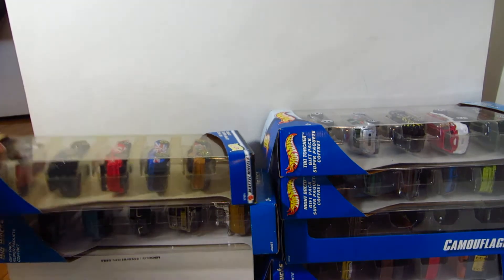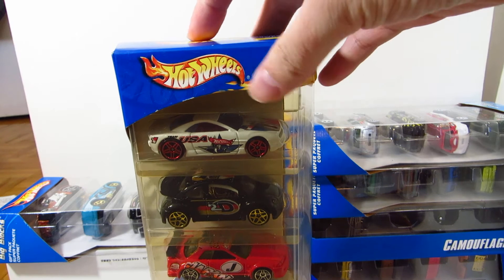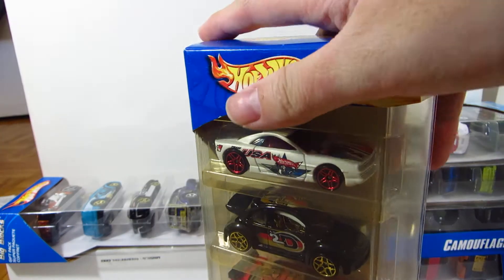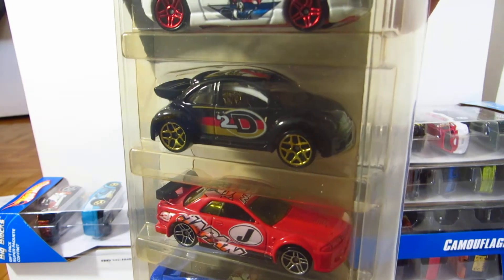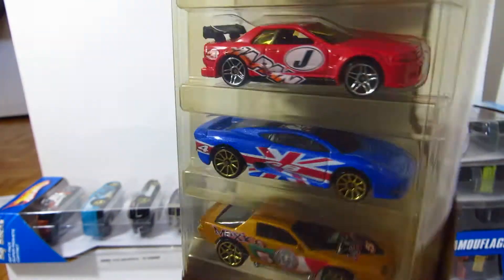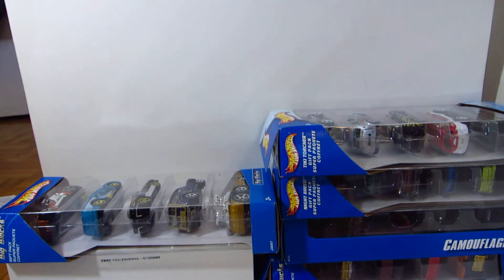Next up, we have another jackpot for $6 — this is the Hot Wheels Flag Flyers 5 Pack. I can notice it's a bit open because I already opened it myself; it was too cool. Muscle Tone, Volkswagen Beetle, R42 GTR, XJT20, and the Camaro — all very sweet cars.